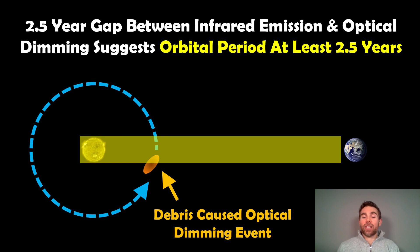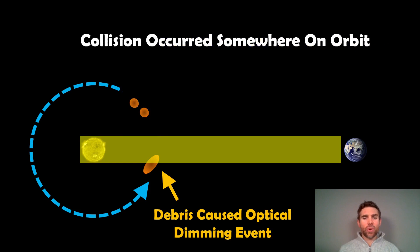Let's say you had a collision of two planets at some distance from the star — their orbital period was about two and a half years prior to colliding. The resulting debris cloud would have a similar period, and if orientated such that it would then pass in front of the star, you'd have a delay of about two and a half years if the collision occurred just after it had passed in front of the star. So the collision between two planets occurred somewhere on that orbit, then it took two and a half years for the debris to pass in front of the star and block the light.